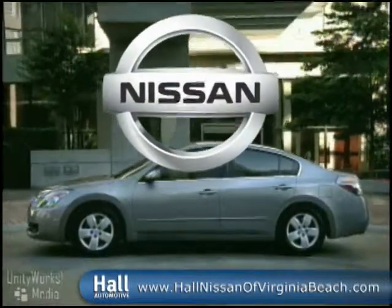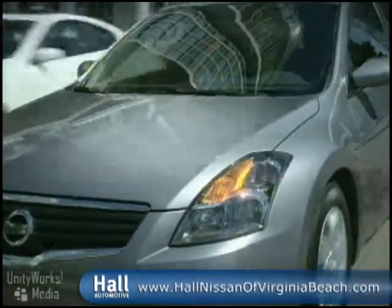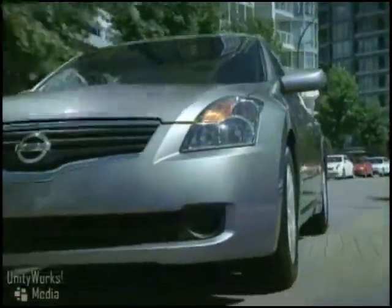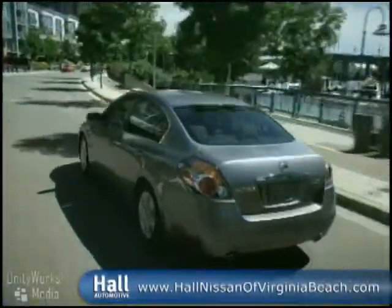Nissan drivers reject conformity and select lavishness. The 2009 Altima invades just that. Altima offers a 270 horsepower V6 or a 175 horsepower four-cylinder, and Altima offers the first hybrid that drives like a Nissan.